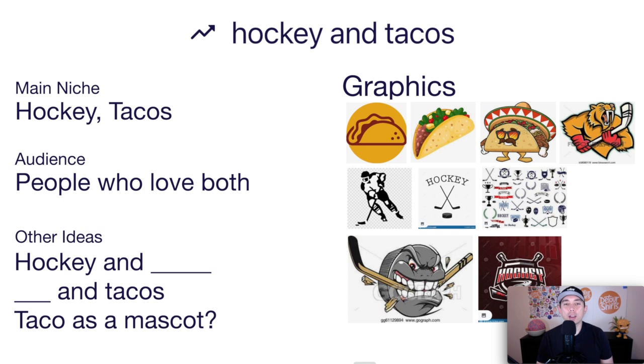Here's the idea board I made for Hockey and Tacos. The graphics are tacos and hockey players. The main niche is hockey or tacos, and the audience is people who love both. Other ideas: if you already have graphics for hockey and tacos, you can do 'hockey and something else' or 'something and tacos,' or use a taco as a mascot — like a cartoon taco holding a hockey stick. Have fun with this one.